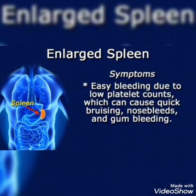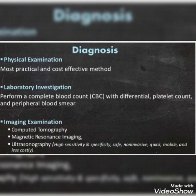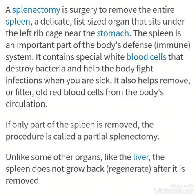There will be frequent infections due to poor immunity because of the depletion of WBCs, and there will be a low level of RBCs and low hemoglobin. A large spleen carries a higher risk of being damaged, and a rupture is especially dangerous. For diagnosis, physical examination is the most practical and cost-effective method. Laboratory investigations include a complete blood count with differential platelet count and peripheral blood smear. Imaging examinations recommended are MRI, CT scan, and ultrasound of the abdomen.